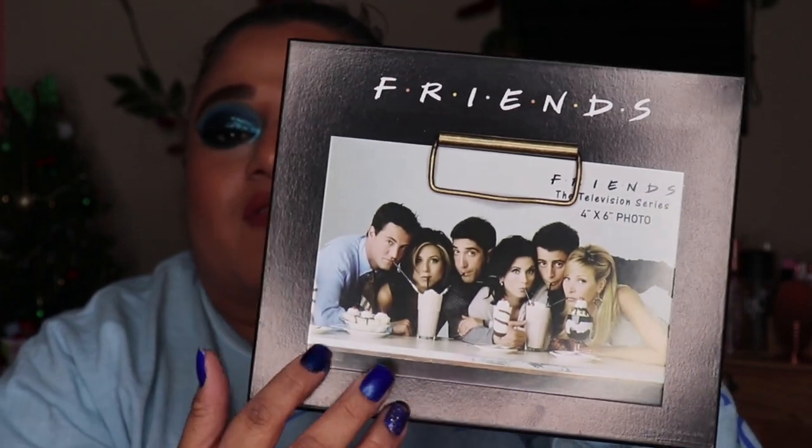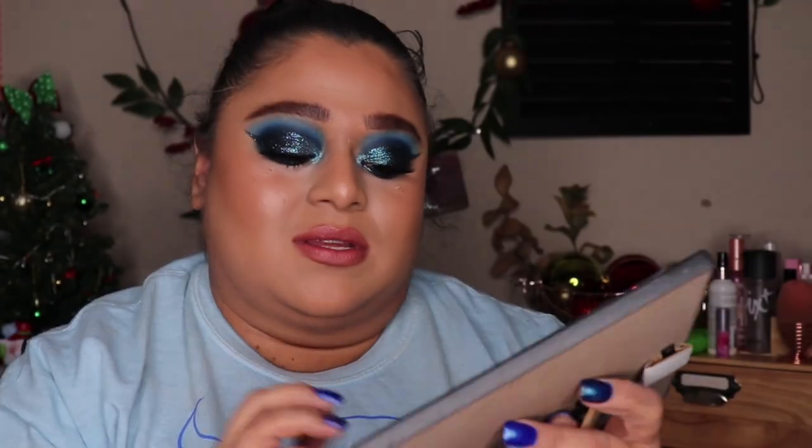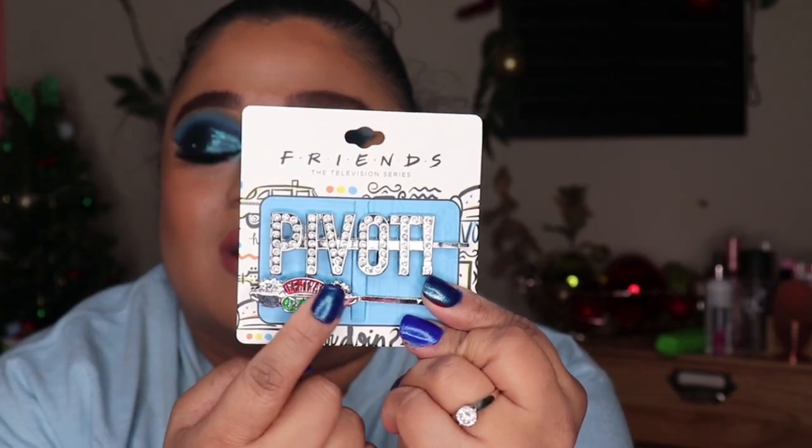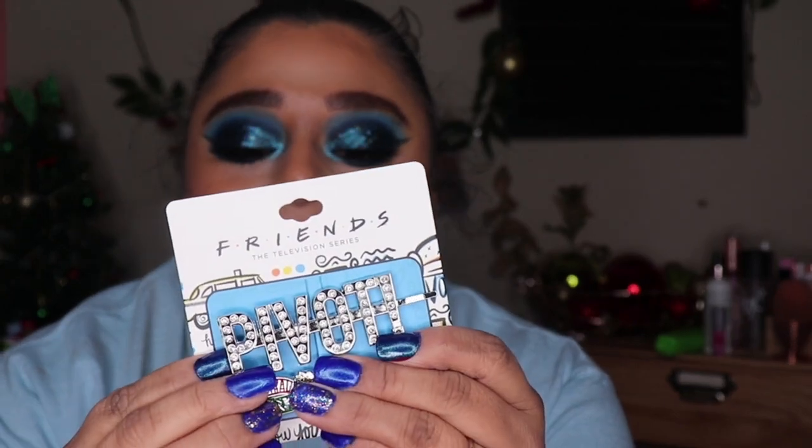CJ also got me some cute Friends TV show items, since you guys know I absolutely love that show. I got a picture frame that says Friends on it — I'll swap the photo but keep it because I love the show. I also got some hair clips: one says 'Pivot' and the other has the Central Perk logo. I'm so excited to wear these.